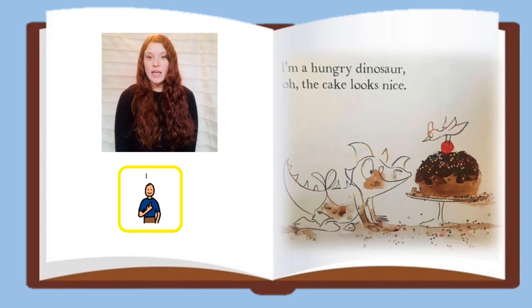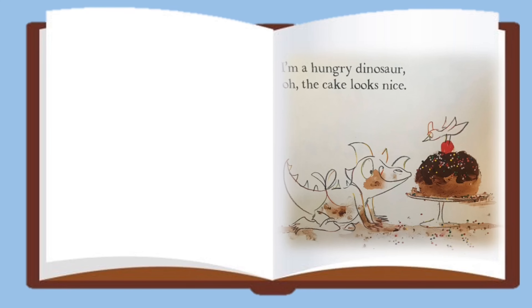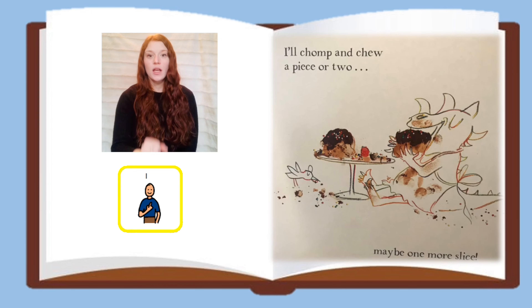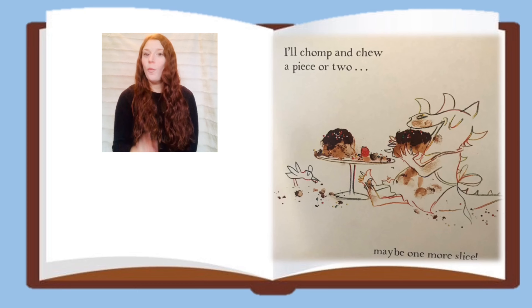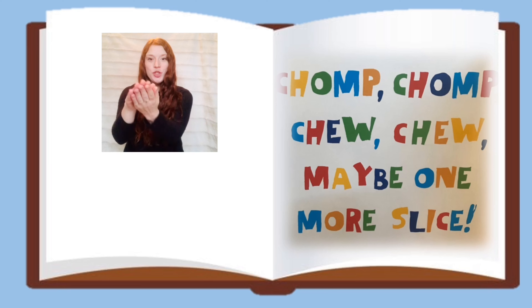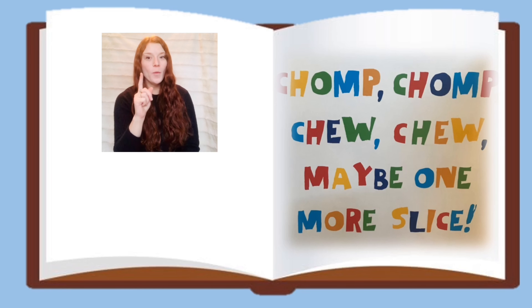I'm a Hungry Dinosaur. Mmm, that cake looks nice. I'll chomp and chew a piece or two, maybe one more slice. Chomp, chomp, chew, chew, maybe one more slice.